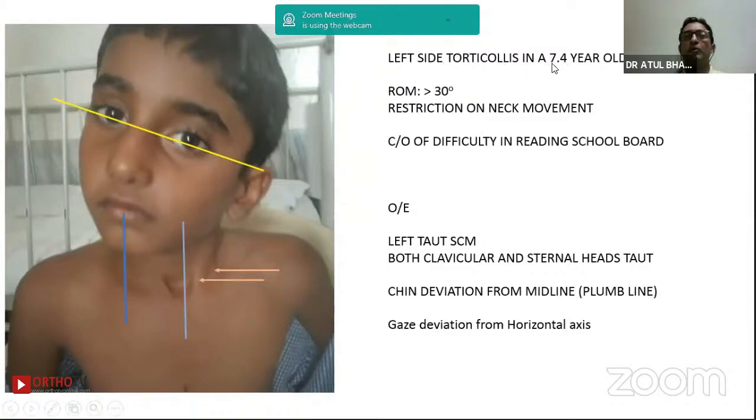This is a 7.4-year-old boy with left-side torticollis. You can see the tautness of both the sternal and clavicular heads of the sternocleidomastoid. We also look at the angle called the five-foot plane, joining the outer corners of the eyelids and measuring against the horizontal. We also measure chin deviation from the plumb line — the mid-sternal line. If deviation is more than 3 centimeters or beyond 30 degrees, these are severe torticollis. You can also see additional facial asymmetry, and there is malar mid-facial atrophy as surrogate markers.